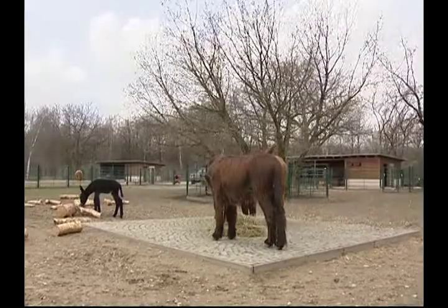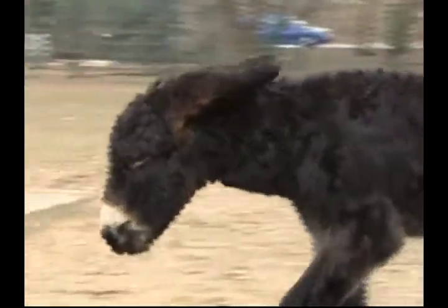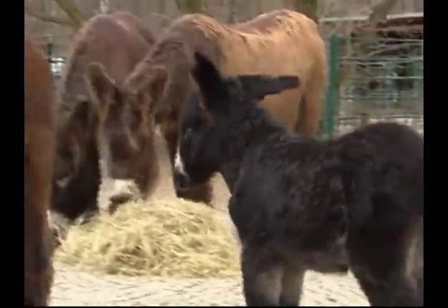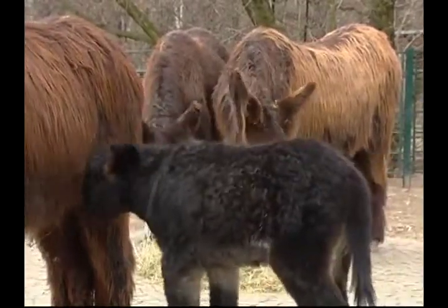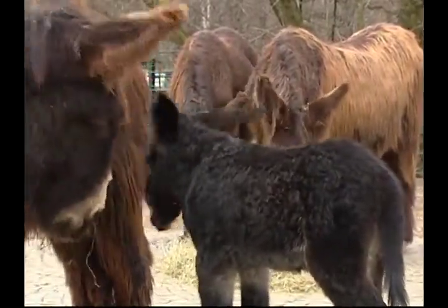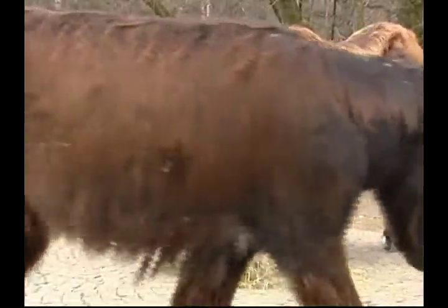Never stand behind a donkey, Zeke. They can defend themselves with a powerful kick of their hind legs — yes, even this baby donkey. Donkeys are very strong. They can carry riders and heavy things from one place to another.